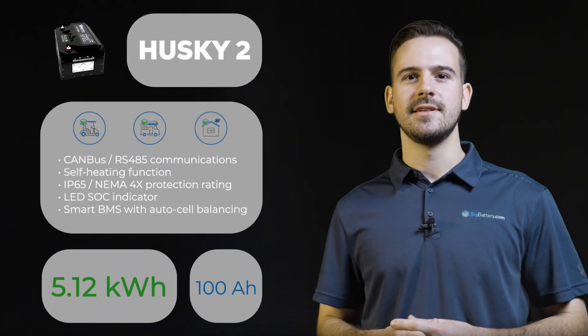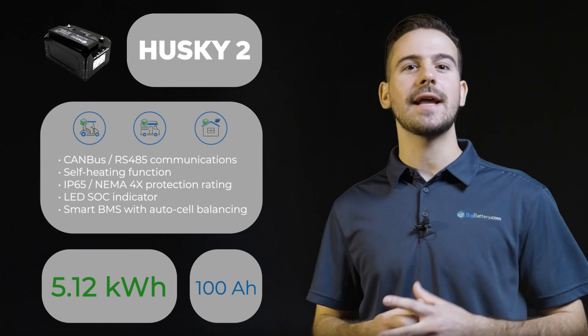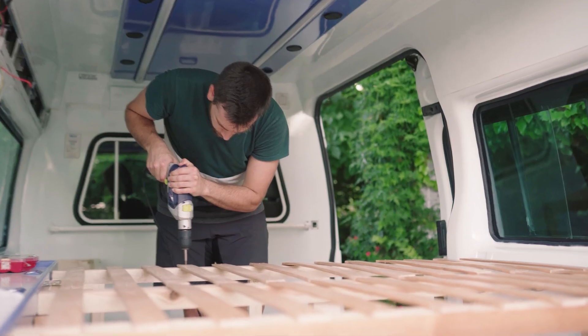With voltages for 24 and 48 volt applications, these versatile batteries redefine power storage with over five kilowatt hours of energy at the ready. Our Husky IIs are prepared for any adventure, whether it's next to your golf clubs or right inside of your camper.